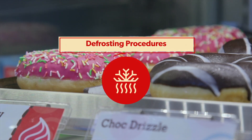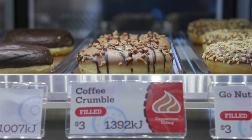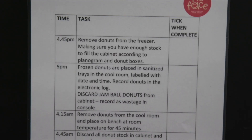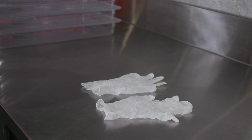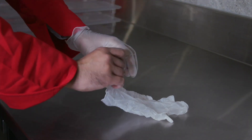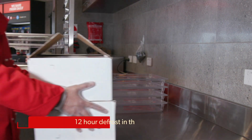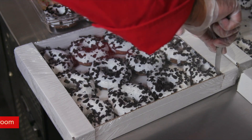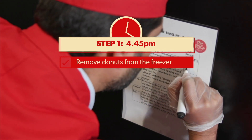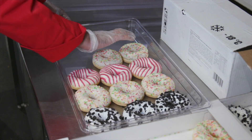Everyone loves fresh donuts and to help you achieve great donut sales, there's a donut procedure timeline which makes the whole process easy to follow. Simply follow the times on this chart to make sure you're completing the process correctly. Whenever you're handling food, gloves must be worn. Change your gloves regularly and between each task — never reuse the same gloves. Donuts require a 12-hour defrost in the cool room. You are required to start this process at 4:45pm daily. Remove frozen donuts from the freezer and place the required donuts into your clean and sanitized tray, with a maximum of 15 donuts per tray.